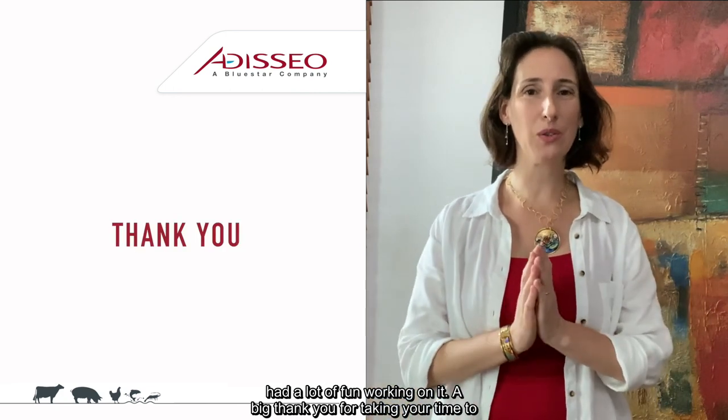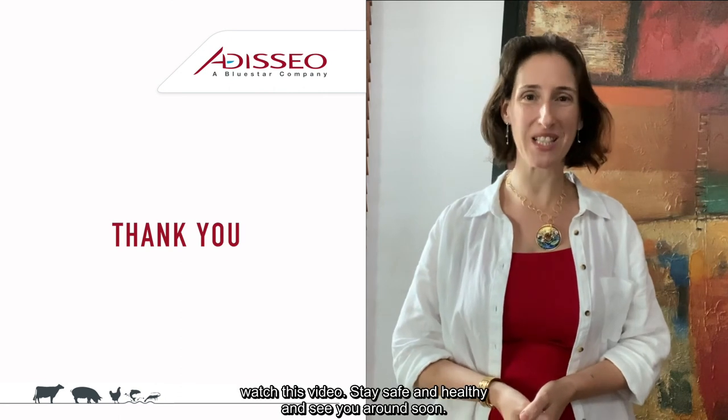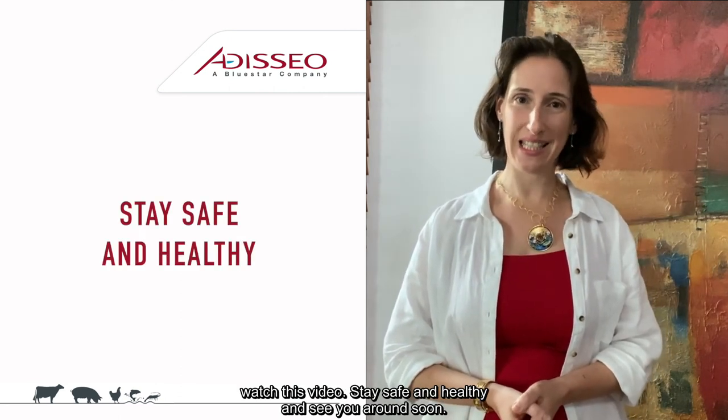We hope that this video may be somehow helpful for your operation. At least we had a lot of fun working on it. A big thank you for taking your time to watch this video. Stay safe and healthy and see you around soon.